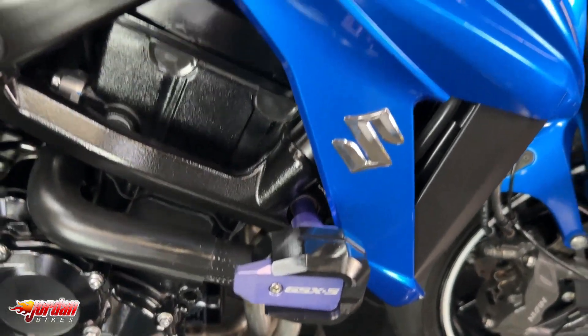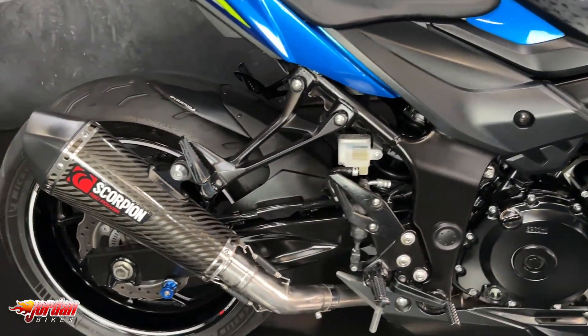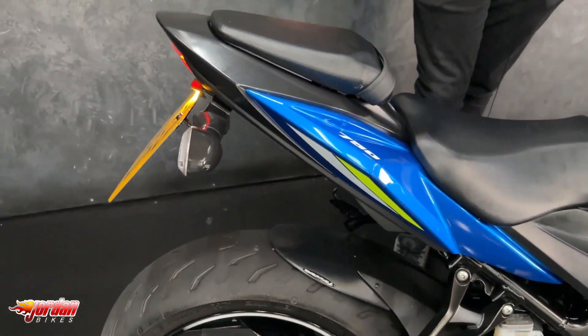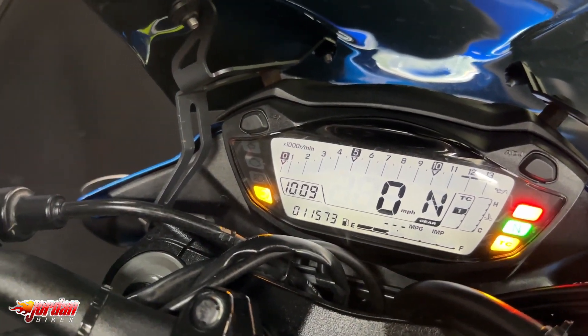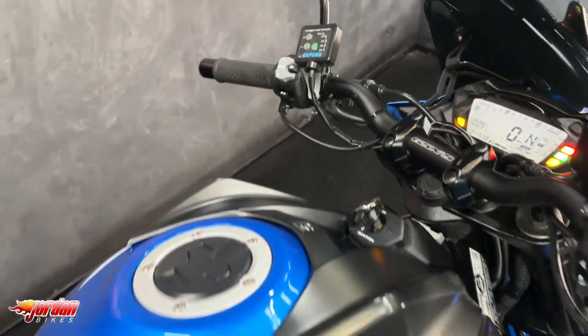It's a really popular color, this — it's fantastic. Standard on these you get ABS, you get a digital display, you also get adjustable traction control, and this one has got a tail tidy fitted and the Scorpion exhaust. You've also got a little bit of fly screen on there.